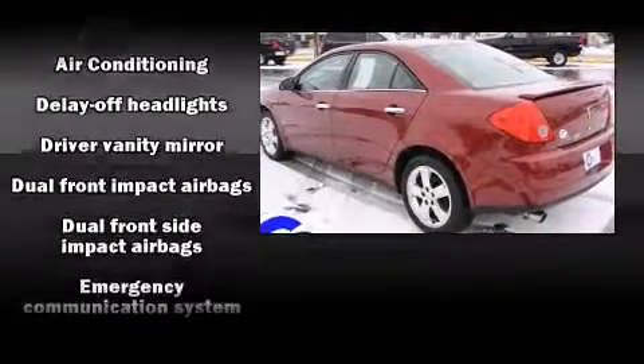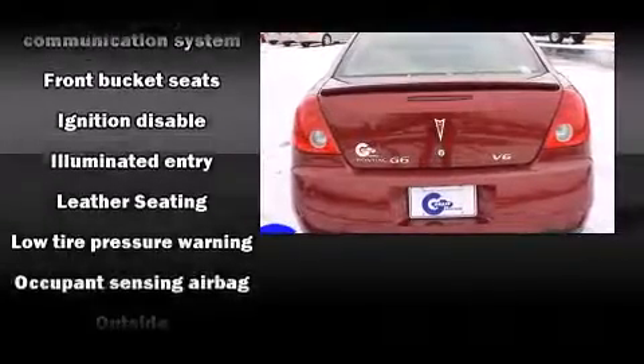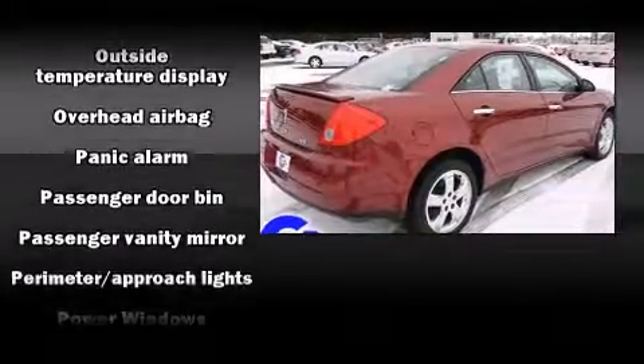Top features include power windows, delay off headlights, front and rear cup holders, a trip computer, an outside temperature display, remote keyless entry, and cruise control.